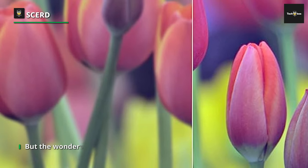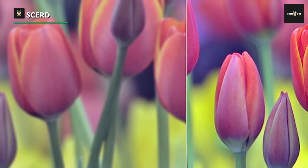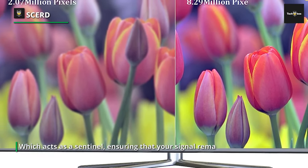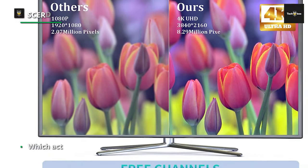But the wonders don't stop there. It acts as a sentinel, ensuring that your signal remains robust and unyielding, even in the face of the most challenging signal terrain. And with its weather-resistant construction, it'll stand resolute through sunshine, rain, and snow.